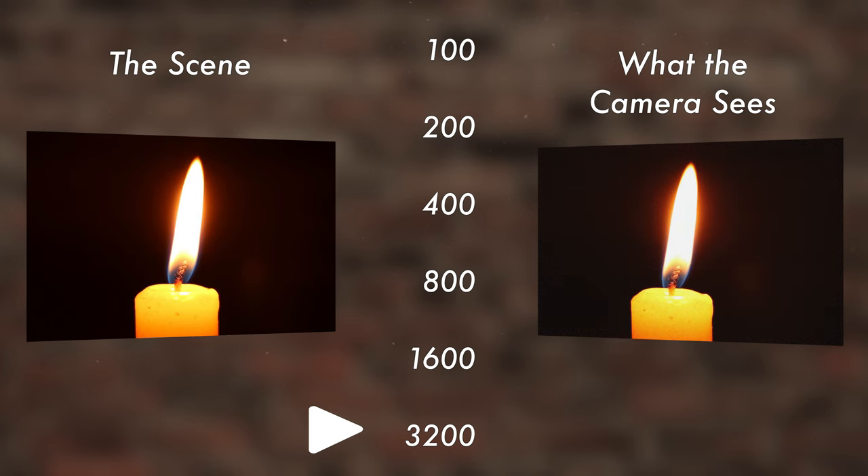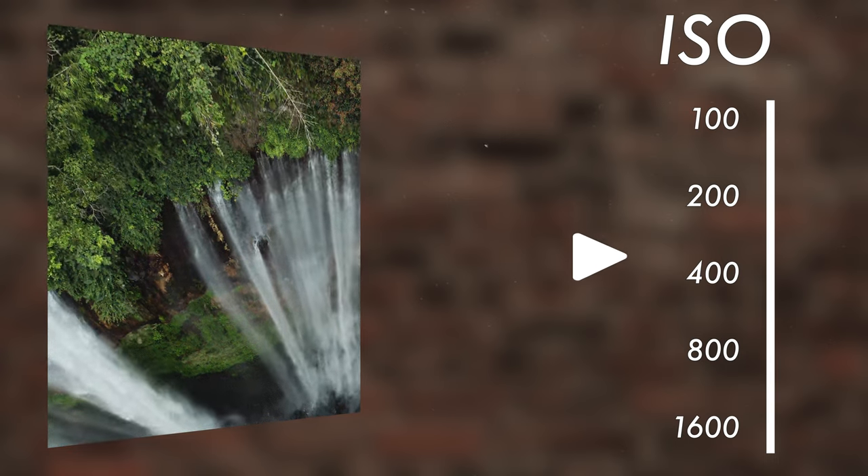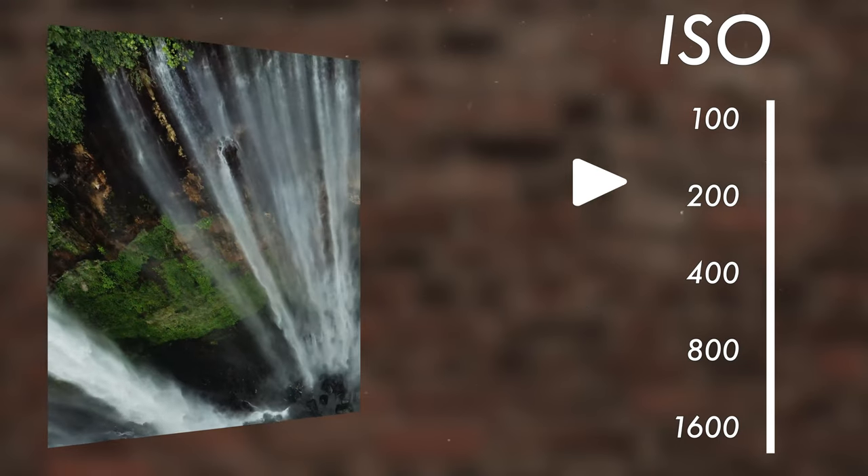Now we start with the ISO controls. The ISO controls how sensitive to light the camera is. The more sensitive it is, the less light it needs to create a correct exposure and vice versa. The higher the ISO number — 3200 for example — the more sensitive to light the camera will be, thus allowing you to work in increasingly low light situations. The lower this number is — 200 for example — the less sensitive to light the camera will be and the more brightly lit your subject needs to be. ISO also affects another characteristic of our image that we refer to as noise. Noise is random variation in the colour and brightness of any given pixel making up your image. The higher the ISO, the more noise will be present in your image.